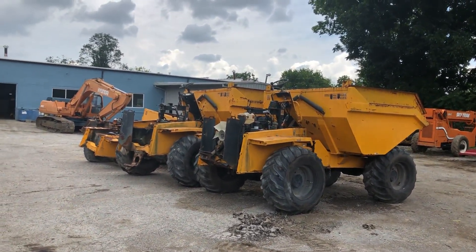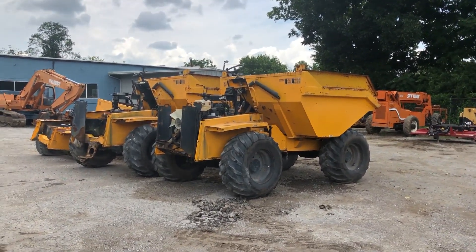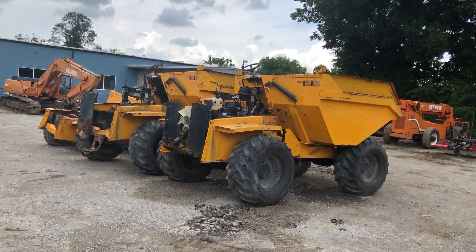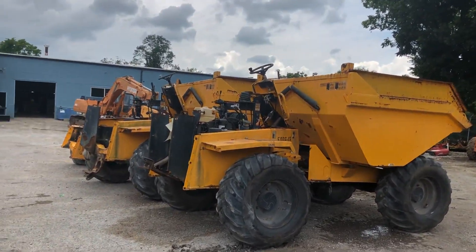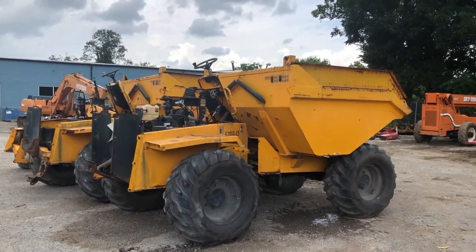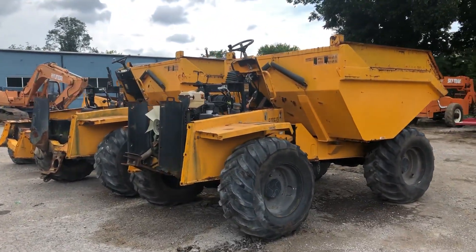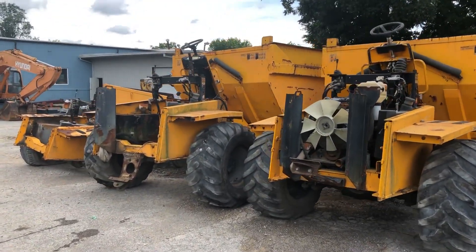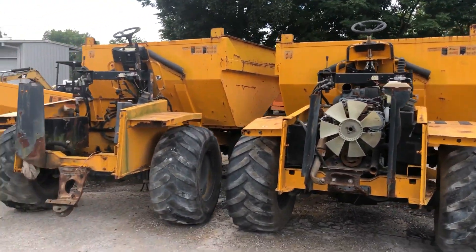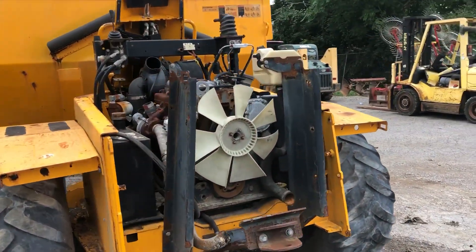We've got three Thwaite 9000 site dumpers — these are more like parts machines to salvage. I bought a bunch of these; I had six running ones I've already sold. I had these just in case we needed parts, but we didn't need parts, and I've sold all the other ones, so now we're going to sell these. I believe they've got Perkins diesels in them.